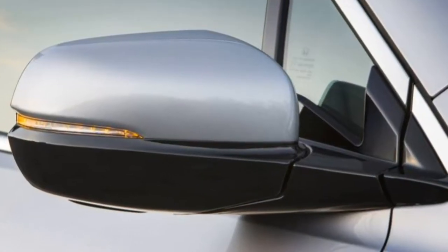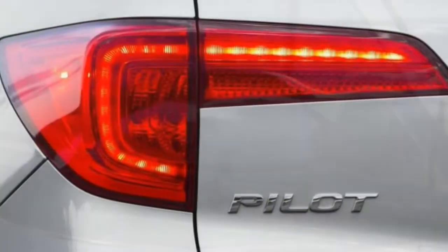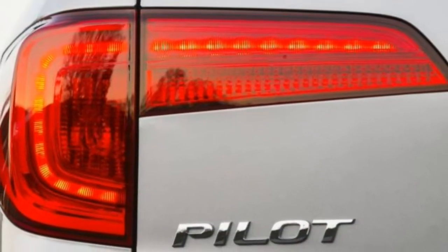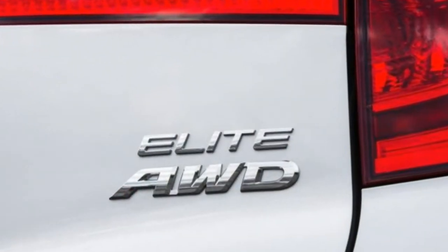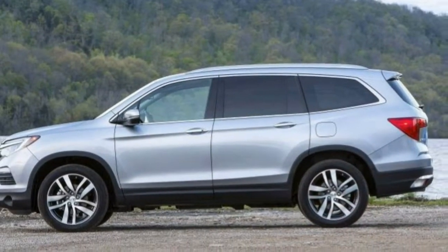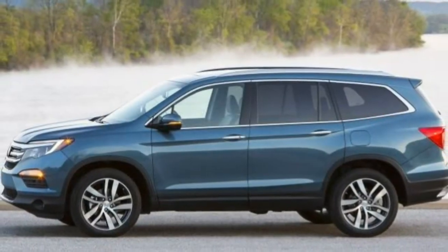Quality. The quality of materials and assembly is high for a three-row SUV in this segment, however not substantially better than what you can find in competitors. Soft-touch plastics on the dash along with high-gloss trim and matte-finish secondary controls look and feel good.